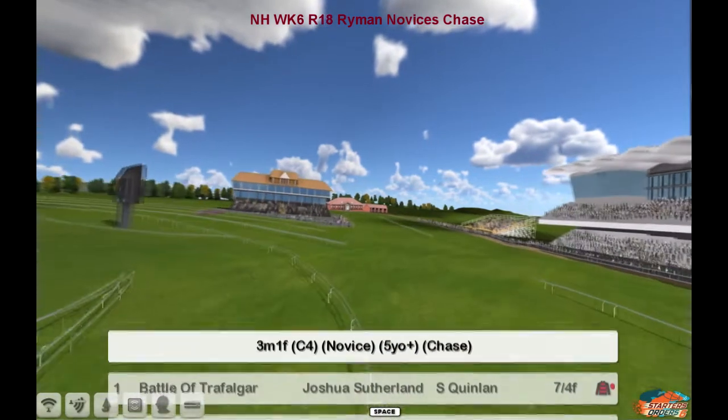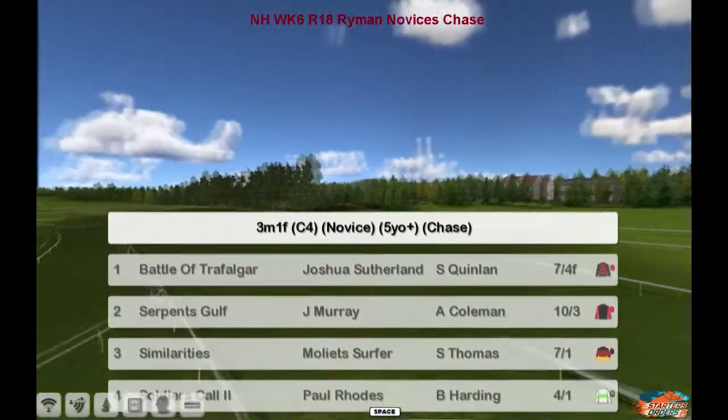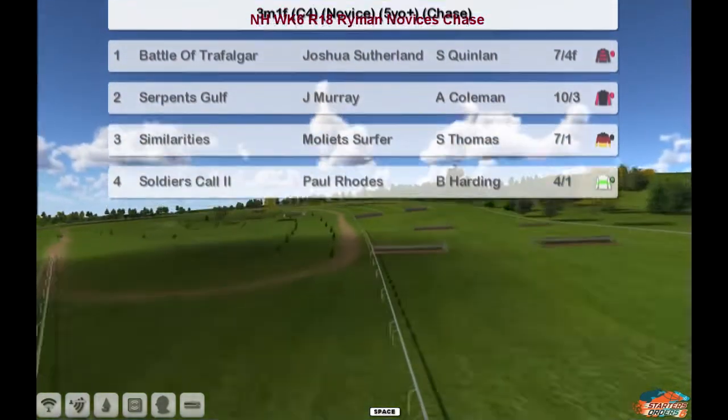Next up is the Ryman Novices Chase here at Cheltenham over 3 miles 1 furlong. It's a very small novice field. Battle of Trafalgar for Joshua Sadlin is number 1, 2 is Serpent's Golf for Jim Murray, 3 is Similarities for Mollet Surfer, and 4 is Soldier's Call for Paul Rhodes.